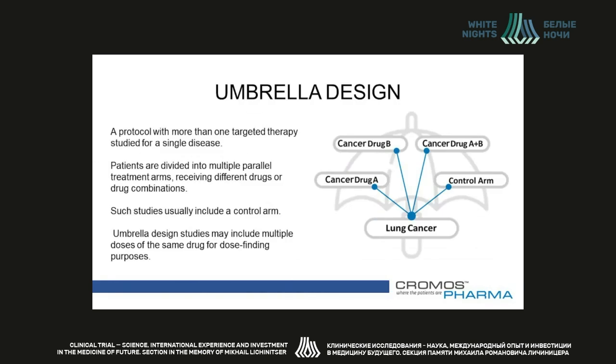Umbrella design is the antithesis of basket trial design. Here, more than one targeted therapy is studied for a single disease. Patients are divided into multiple parallel treatment arms receiving different drugs or drug combinations. Such studies usually include a control arm as well. Umbrella design is well suited for oncology where different drugs can target different mutations in a single type of cancer. Some examples include the Winther, Battle, and Zephyr trials. However, it can also be very useful in infectious diseases where multiple antibacterial or antiviral drugs can be used to treat the same infectious process.